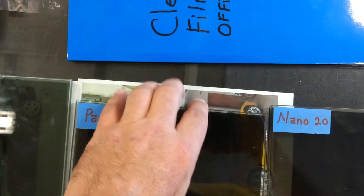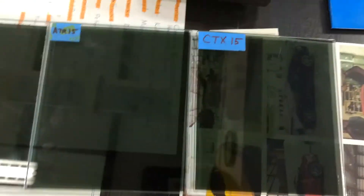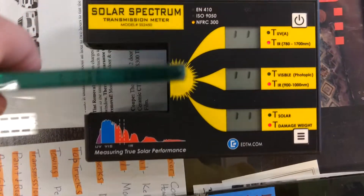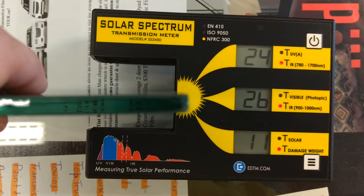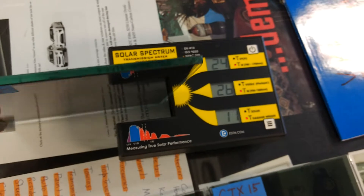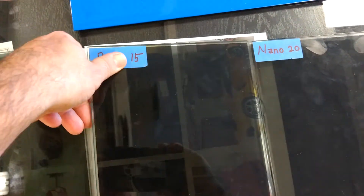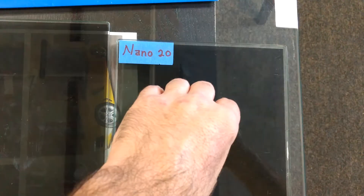Now we have our carbon ceramic. There's no dye in this film — they get the color by using carbon rather than dye. Carbon itself cuts out more heat than dye. This is carbon and ceramic combined. The reading is 26 — a huge drop. If you're tinting your windows to reject heat, you're probably going to want to go with this film, that last film, or if you can find it in your budget, the next film.